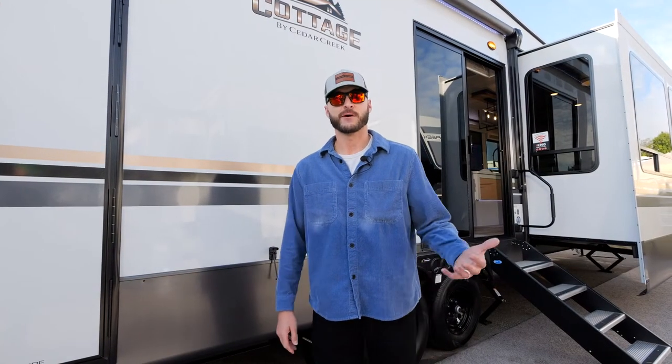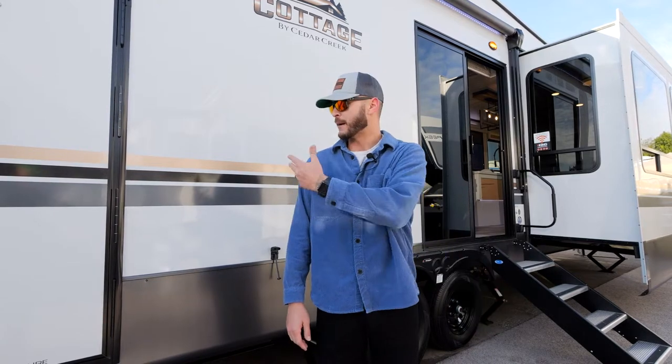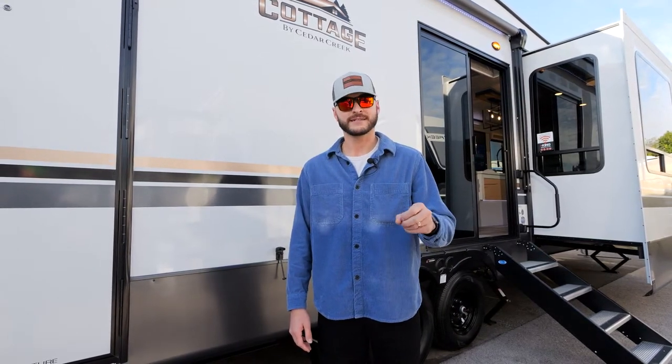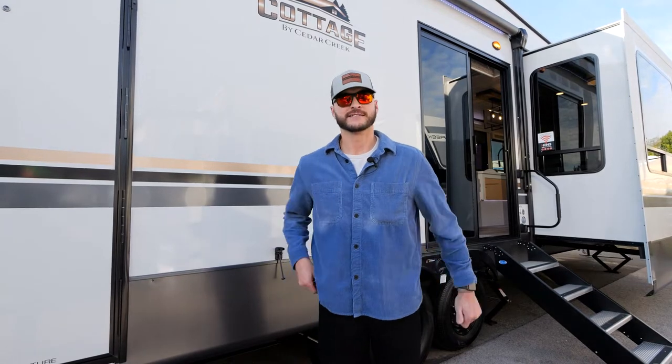Hey there, my name is Tyler Alamo. I'm a part of the sales team here at Cedar Creek and behind me is the all-new 2023 40 CDL Cottage by Cedar Creek. Come along and take a look.